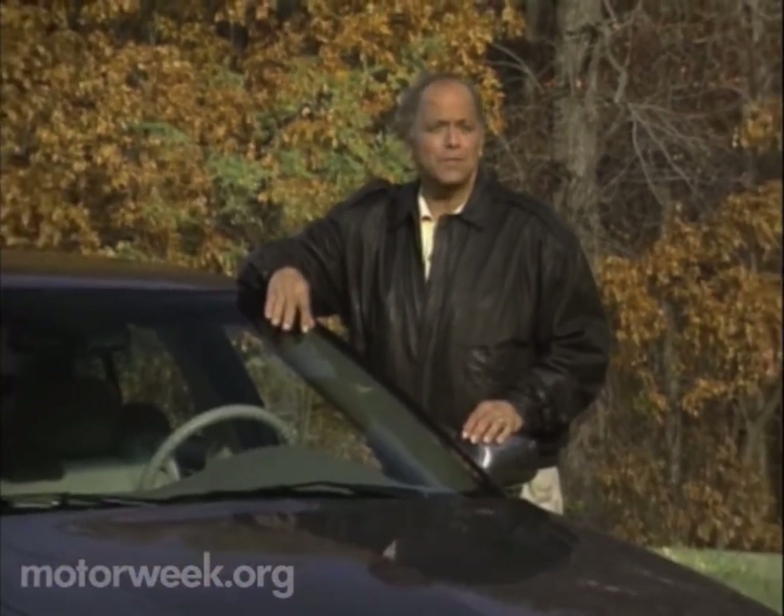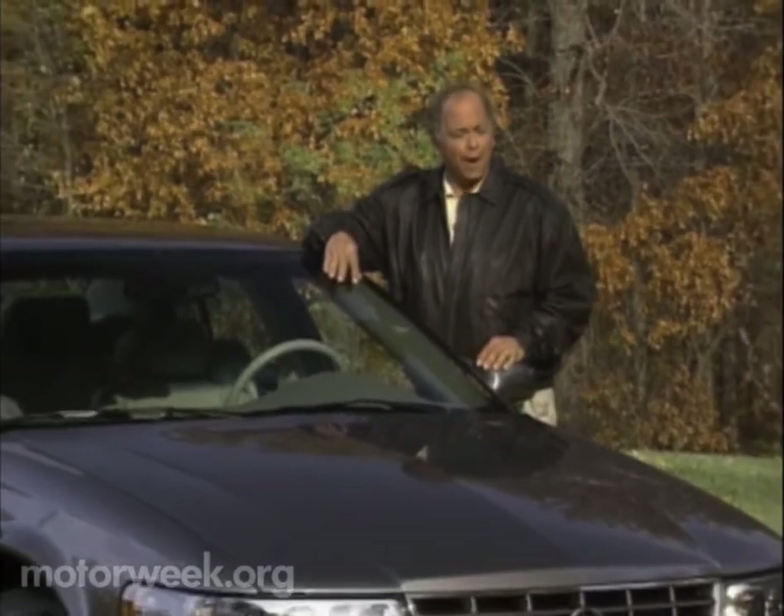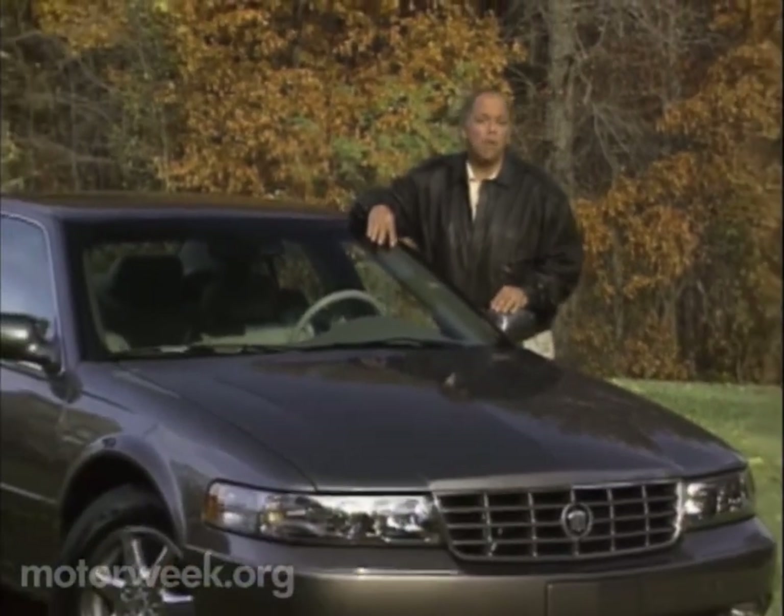Well, hello and welcome again to MotorWeek. We're glad to have you with us. Back in 1992, Cadillac scored an automotive coup of sorts when its redesigned fourth-generation Seville made a clean sweep of U.S. automotive awards. It was also the first Cadillac to go head-to-head against the haughty import marks like Mercedes, BMW, Jaguar, and Lexus. And it did so quite well, too.